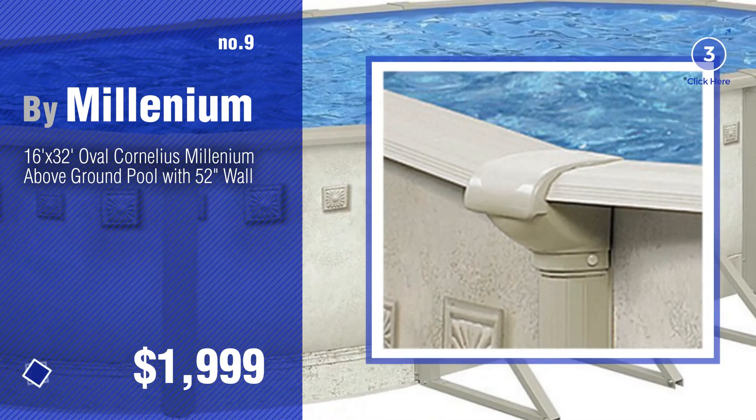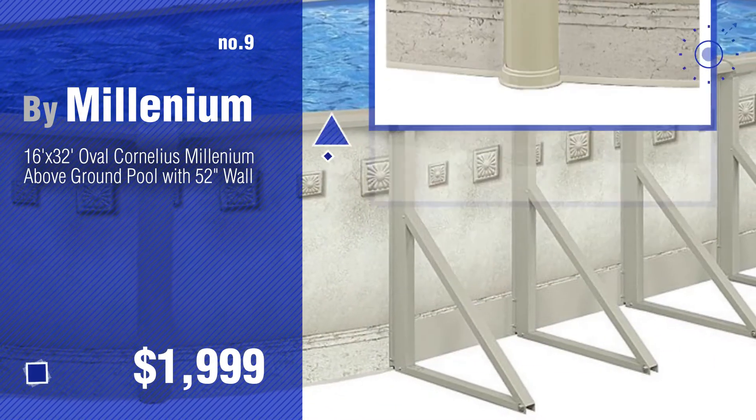Discover more Cornelius Swimming Pool ideas and items to explore — click the circle.